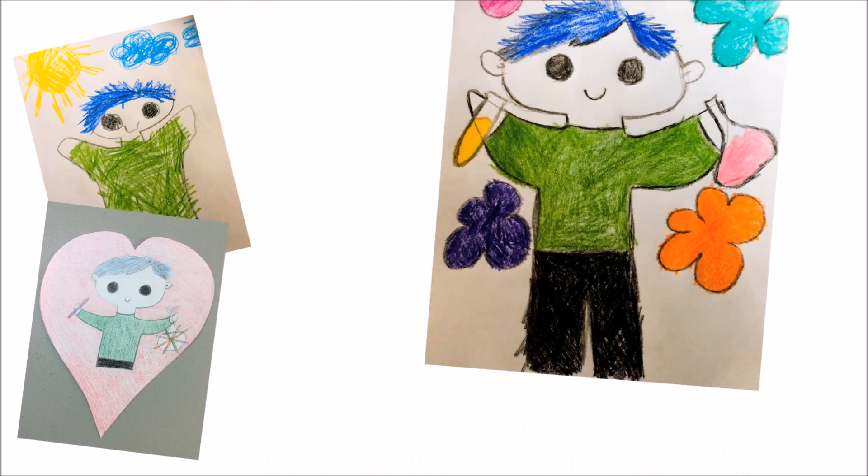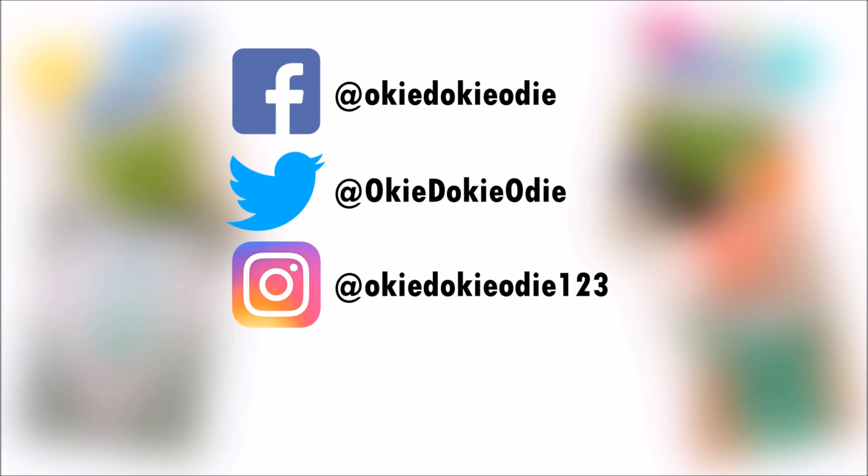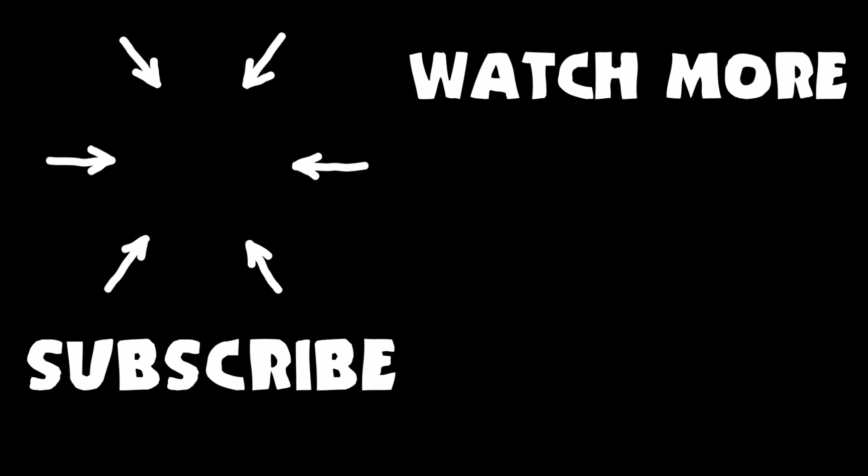You can send Odie your drawing by tagging Odie on Facebook, Twitter, or Instagram, or by emailing Odie a copy of your drawing. Don't forget to subscribe to Odie's channel and watch more videos like the one you just saw!